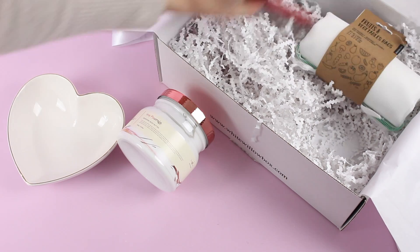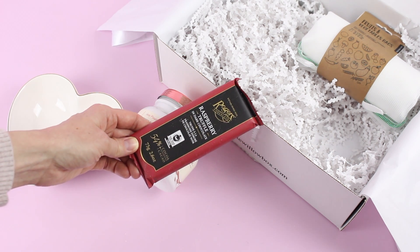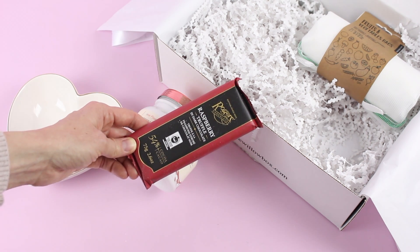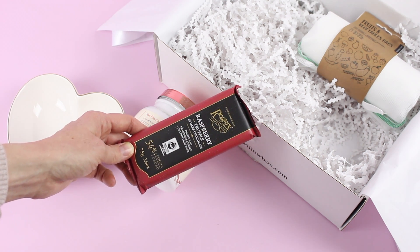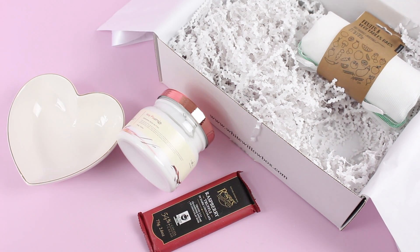Next up we have our food item, and again this is kind of festive — perfect for the month of February. We've got a raspberry truffle bar, which is 54% cocoa. I haven't opened it up yet, but from the pictures it looks like it has a creamy raspberry truffle filling. It sounds amazing, and perfect for February — when I think of Valentine's Day, I think of raspberry and strawberry flavored things.